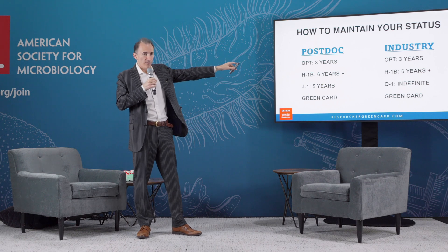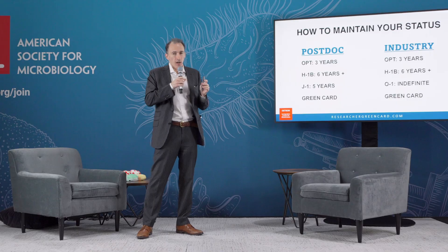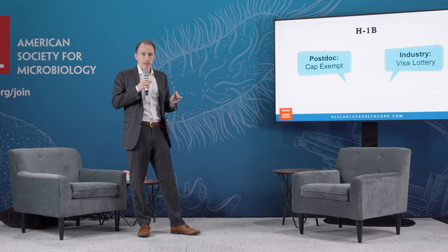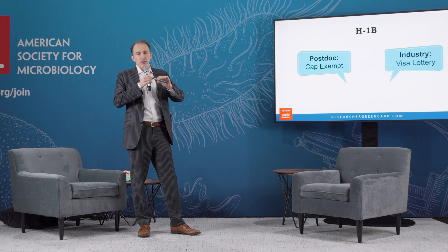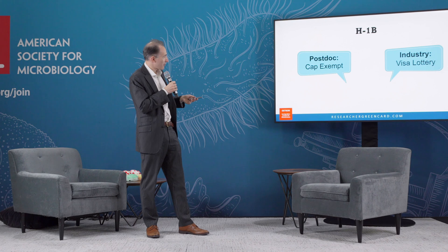To go to industry, you have OPT for three years if you got your PhD in the U.S. If you did not get your PhD in the U.S., you have a problem if you want to go to industry. There's a limited number of H-1B visas and you have to enter a lottery. You also might win an O-1 visa if you can show outstanding achievement, which does not require that you enter the H-1B visa lottery. If you stay in academia, H-1B visas are what's called cap-exempt — there's no lottery. There's an unlimited number of them; you can get one year-round. If you go to industry, however, you're going to enter the lottery.